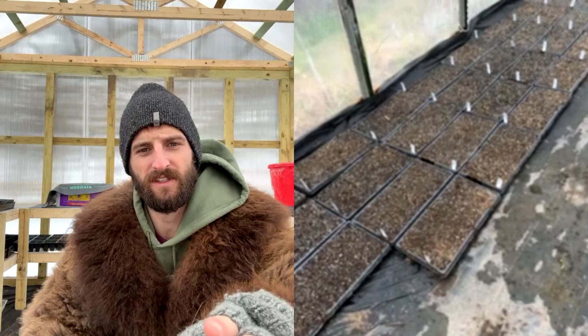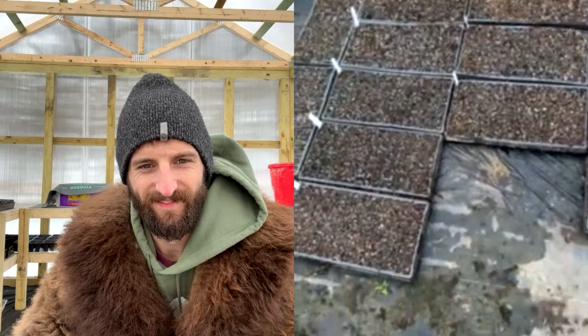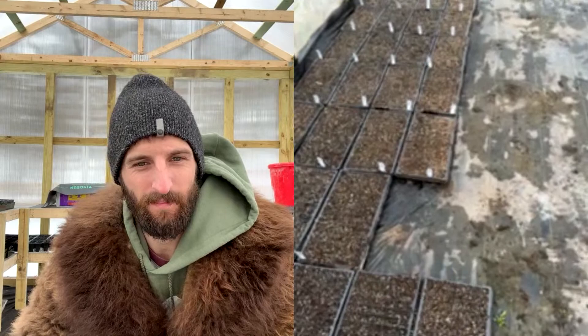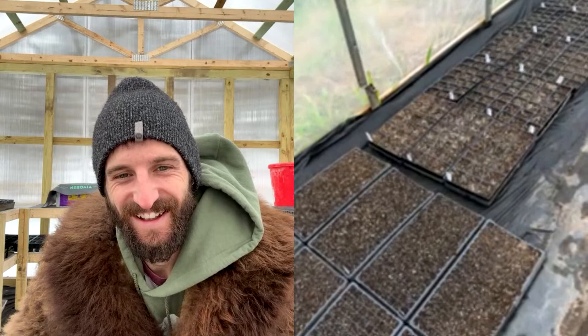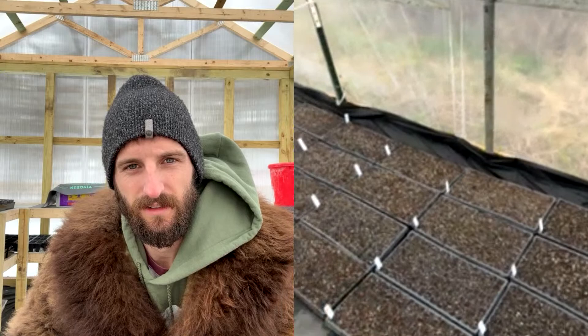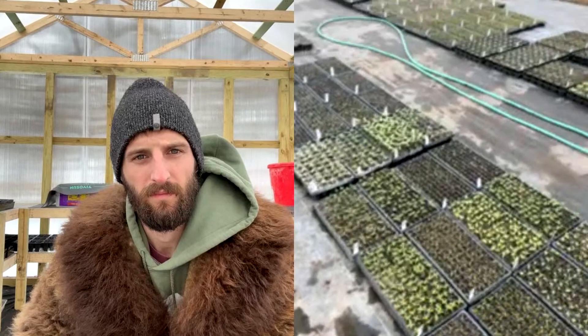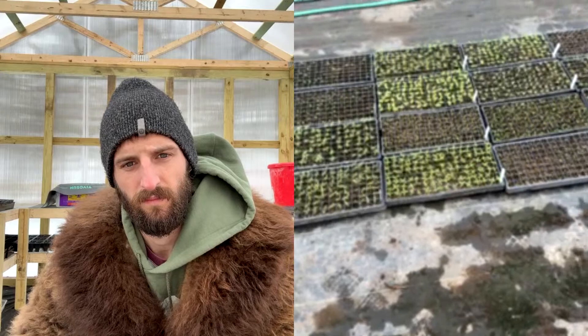You're scheduling them based on when it's going to be most effective. Week three includes more trays we'll be planting for ourselves. We know if we're going to be transplanting in the field March 7th or March 15th, these will be perfectly ready. We do the same rotation week by week for in-store sales and then increase them based on demand and what we'll be using in the field.